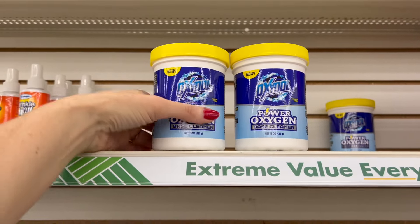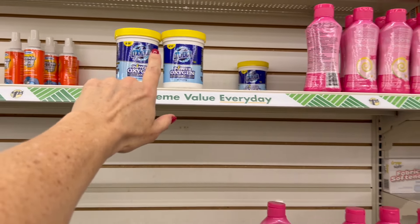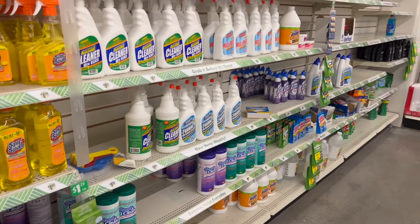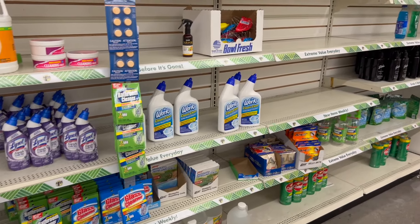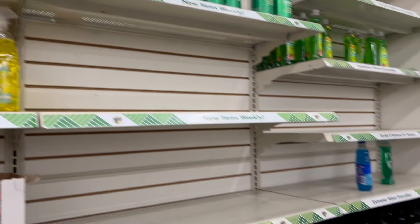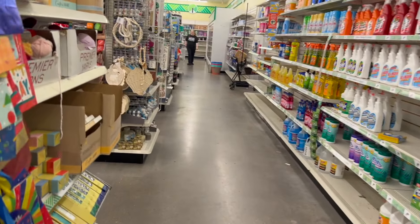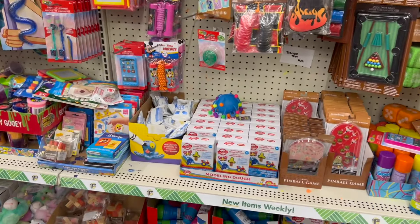We have the Oxidol Power Oxygen Base Cleaner — so the big containers are back, you guys. We used to get that in a different brand — it was orange and white, the other one used to be LA's Totally Awesome. But now we have this one and you get a lot of product. I was getting ready to come in here not knowing what to expect, but I am pleasantly surprised — extremely surprised, not let down at all. Actually surprised and impressed.